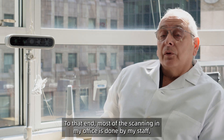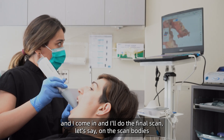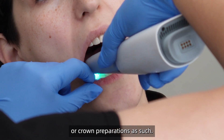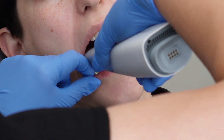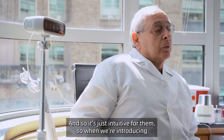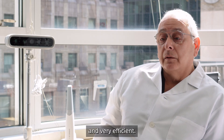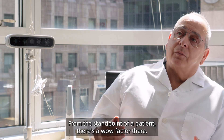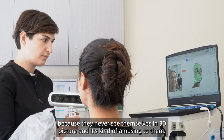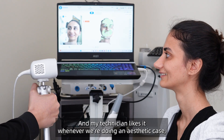Most of the scanning in my office is done by my staff, and I come in to do the final scan on the scan bodies or crown preparations. It's just intuitive for them. When we're introducing new technology we just want it to be seamless and easy — it's quick and very efficient. From the standpoint of the patient, there's a wow factor; they've never seen themselves in a 3D picture and it's kind of amusing to them.